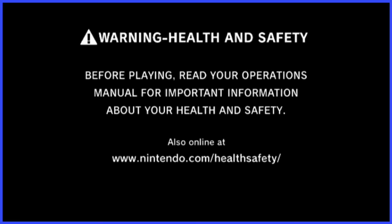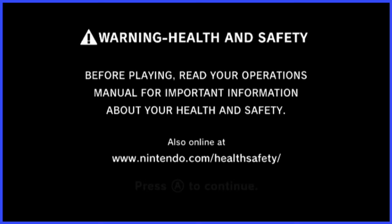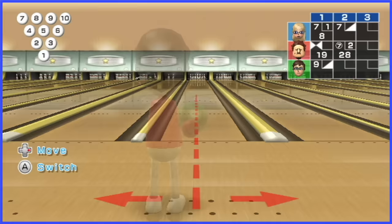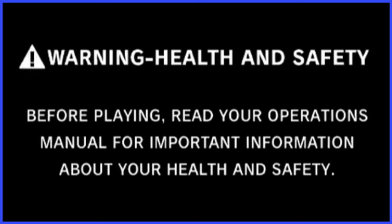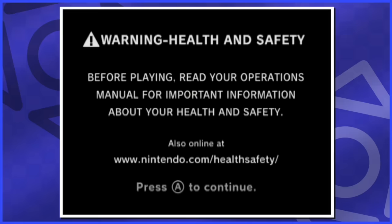I got places to be, but that damn forecast channel's calling my name. So when we turn the Wii on, we're greeted with a health and safety warning: 'Before playing, read your operations manual for important information about your health and safety.' Is this really necessary every time you boot up the console? It's the 'I don't want to get sued' necessary. But actually reading this text, it says nothing — just 'here's a warning about your health and safety, read about your health and safety.' And thus it's time to hit the A button to proceed.